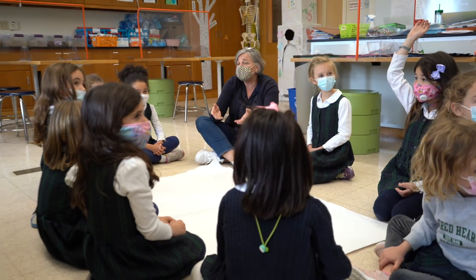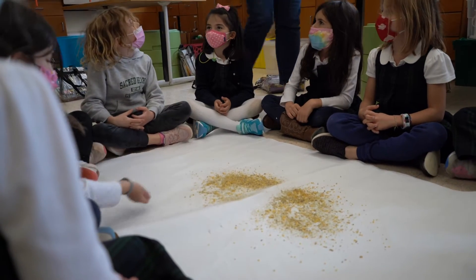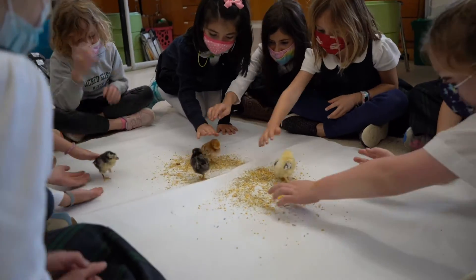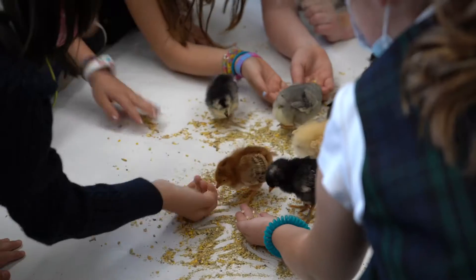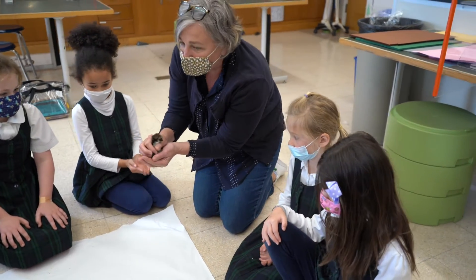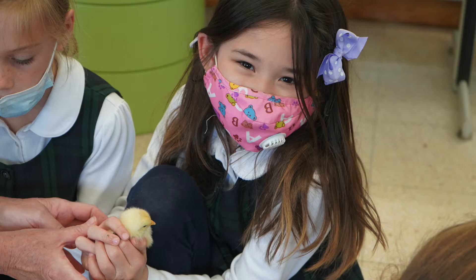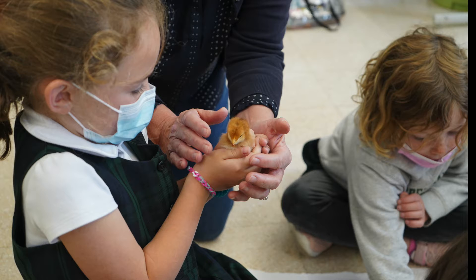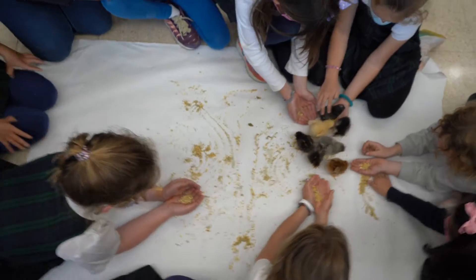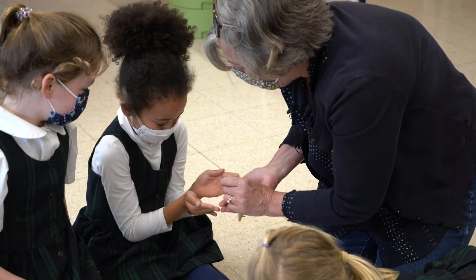They need to have shelter and softness under them, and they need to be warm. Let them just walk around and check you out first. When you hold them, you have to put their little feet on your hands because they need to feel safe.